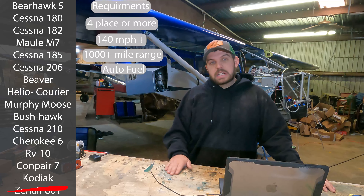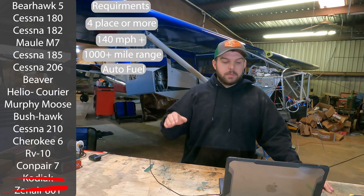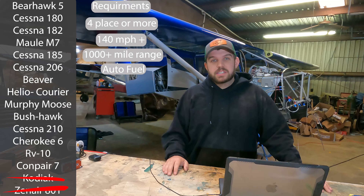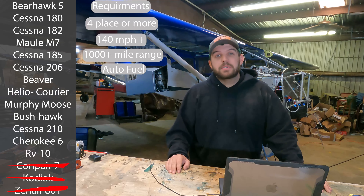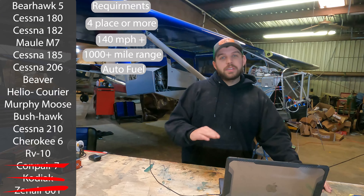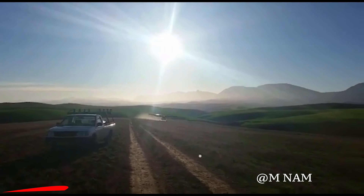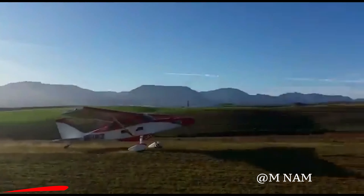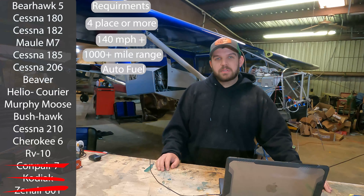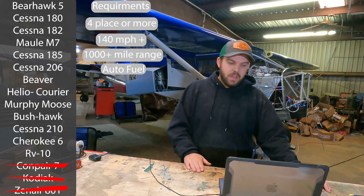Kodiak — awesome airplanes, but you're talking two-plus million dollars to acquire one. Compair 7s are extremely sketchy airplanes. I did go and fly one — should have done a little more research before I got in one. Those airplanes have killed a lot of people from pilot error and structural failure. If you see one for sale, they look cool, but run from them. They're a very shoddy airplane. So those two are going to get knocked off.